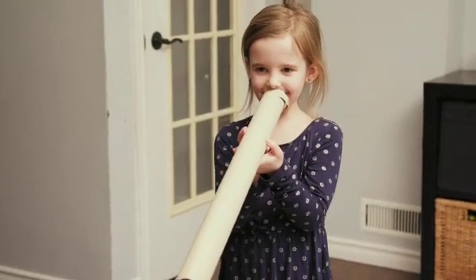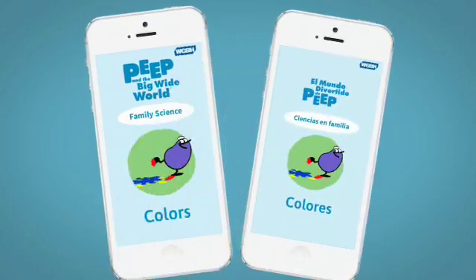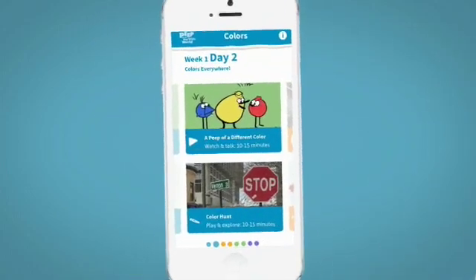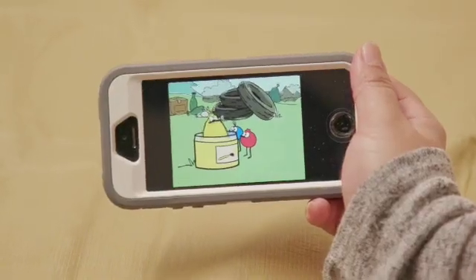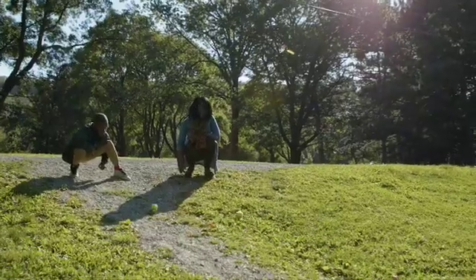No one is better at exploring these everyday wonders with their children than their parents. Peep Family Science comes in free, easy-to-use apps in English and Spanish. Featuring characters kids love, the apps combine animated stories from the TV show Peep and the Big Wide World with playful, hands-on science activities.